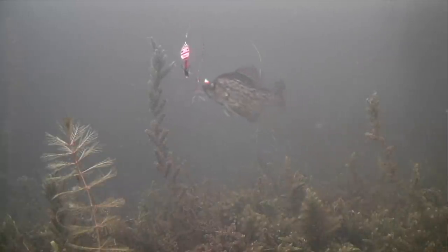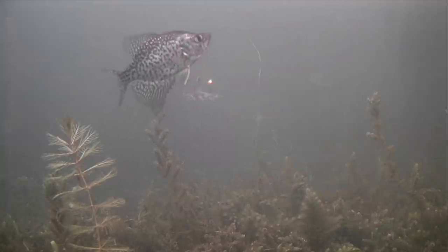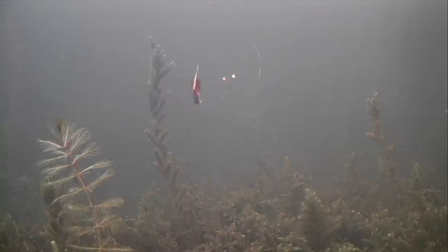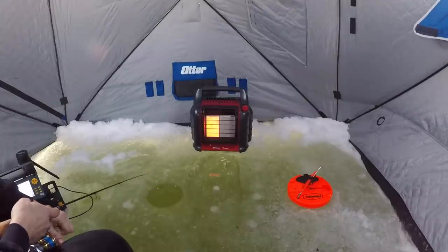Crappie guys! Oh just missed him — he'll come back. That was cool, that crappie came on the Mepps. I caught a crappie on the Daredevil the other day — I'm down for one on the Mepps, come on back.